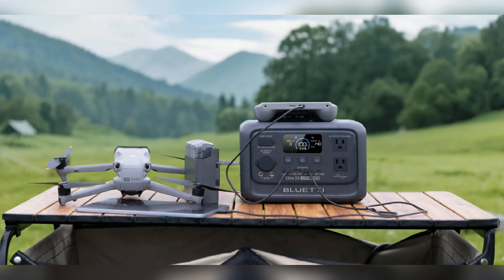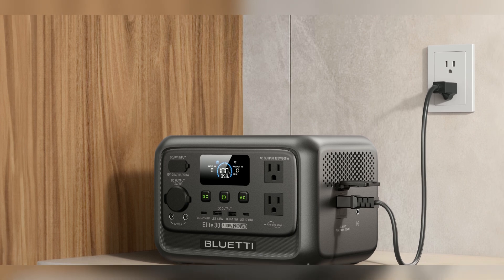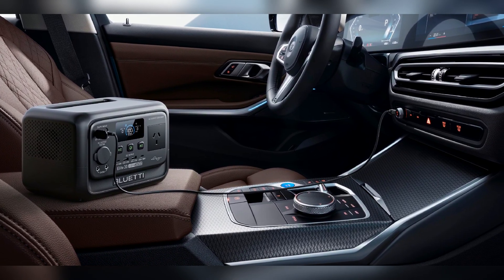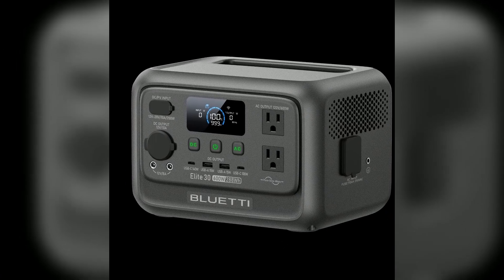I'm an outdoor tech specialist with years of field testing. I've tested countless power stations in tough, real-world scenarios. Most struggle with weight, slow response, or limited output. That's where the Bluetti Elite 30 V2 changes everything.